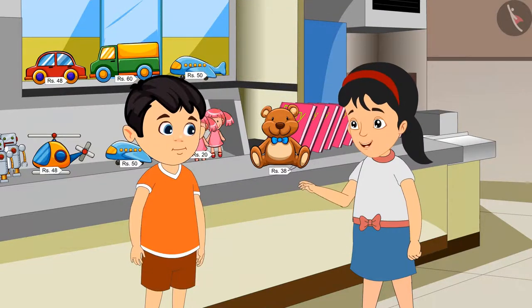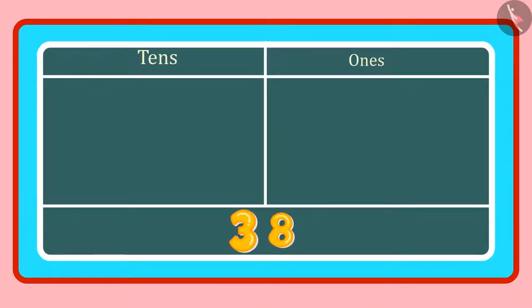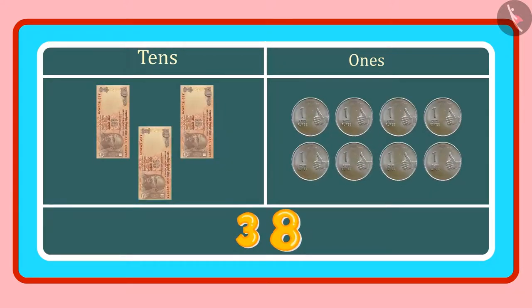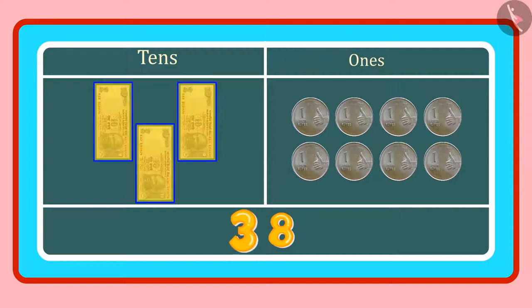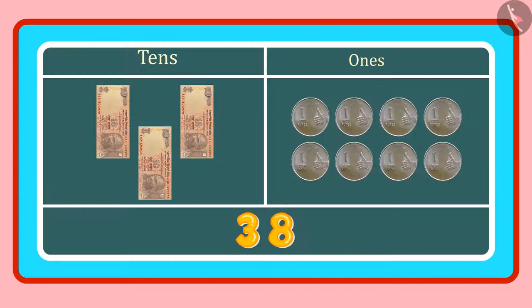But why is that, Jhotu? Look, Pinky. In 38, the 3 is in the tens place and 8 is in the ones place. 3 tens means 3 counts of 10, or 3 notes of 10 rupees. And 8 ones means 8 coins of 1 rupee. So we have to give 3 notes of 10 rupees and 8 coins of 1 rupee.